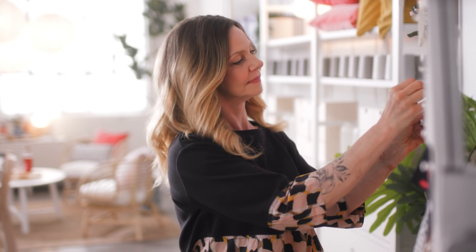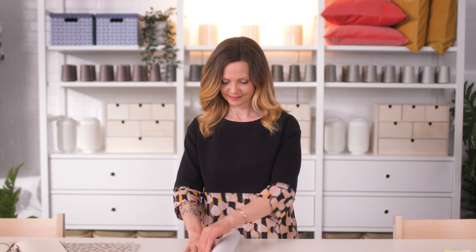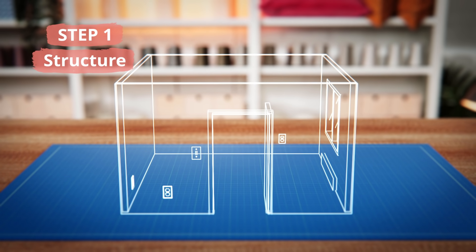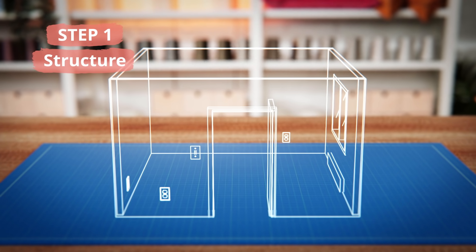Now that we've broken down the activities, needs, and solutions that take place in a teen's room, we can start to plan the full layout. Start by thinking about its structure — these are your fixed features like doors, windows, and ceiling details: the built-in elements that you'll be designing around.